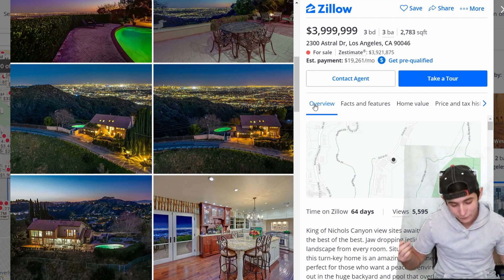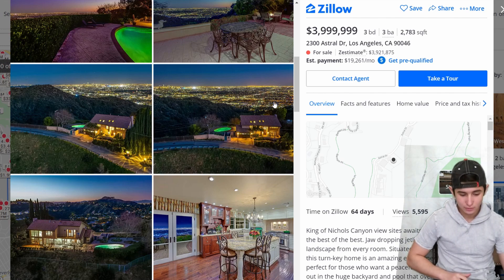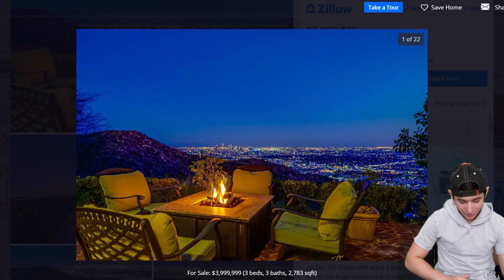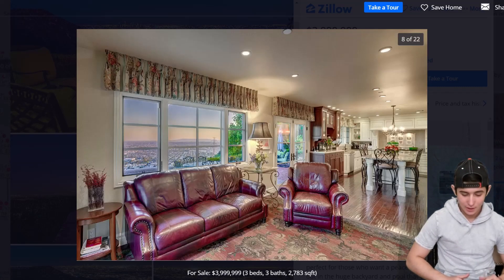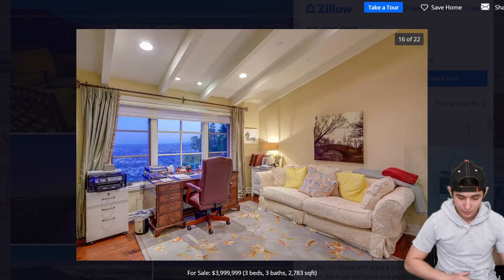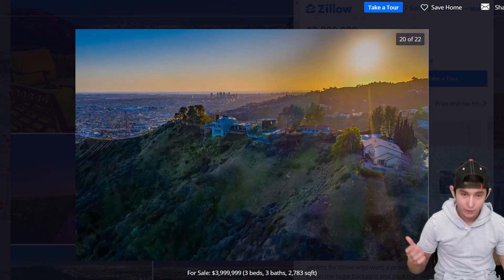It's about 4 million bucks. It's pretty expensive, but the view is pretty dope, not gonna lie. It's got three beds, three baths. It's a little bit expensive, but that's why I placed it at number 10 — because if you want a dope house you've got to be willing to put up the money, unless you can build it on your own.